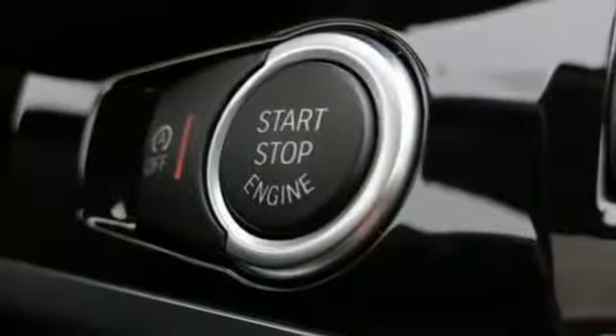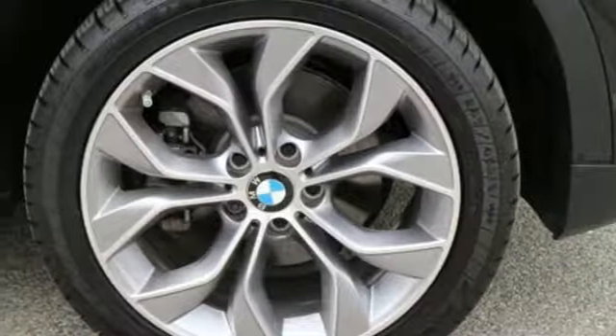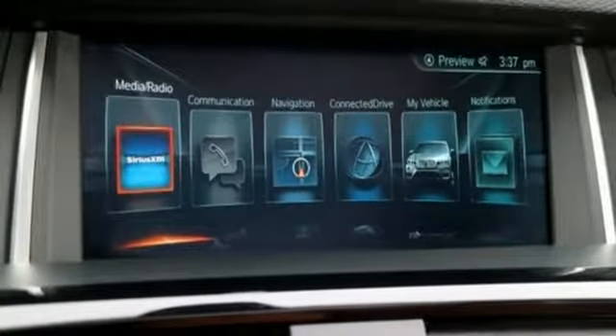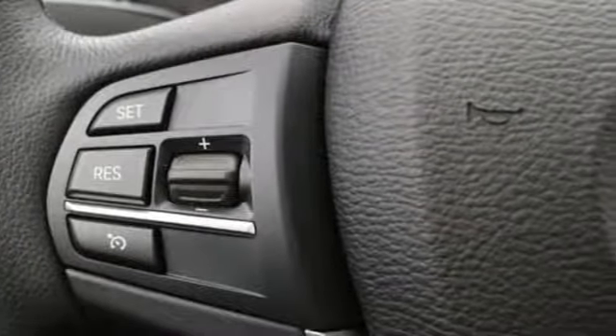With tons of flexible space, provided by the folding rear seats and the storage package, this X3 gives you the ability to keep up with the ever-changing complexities of life. The satin aluminum roof rails further magnify its refined yet sporty look while still providing useful utility.